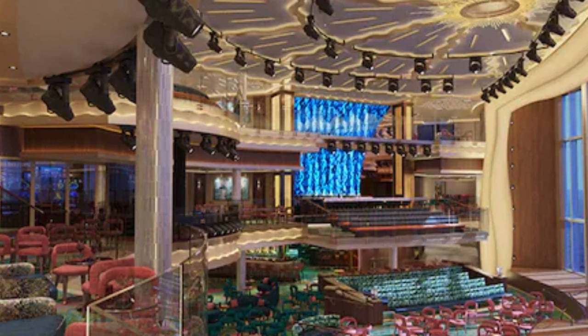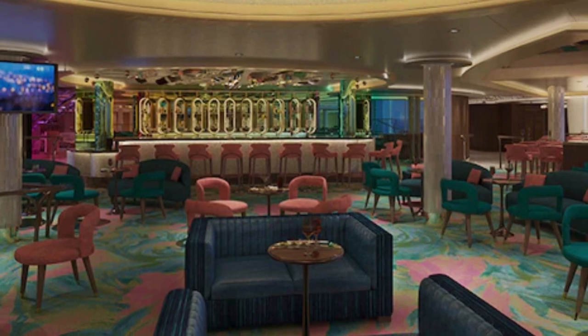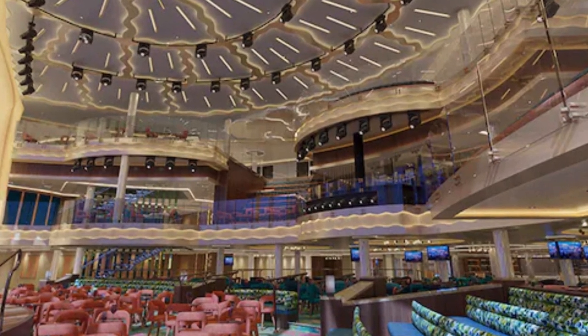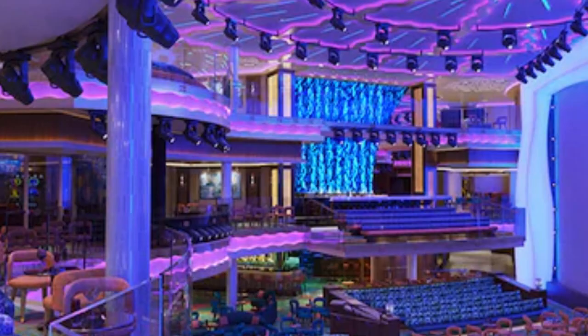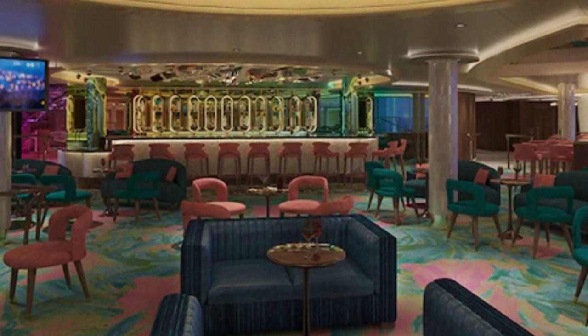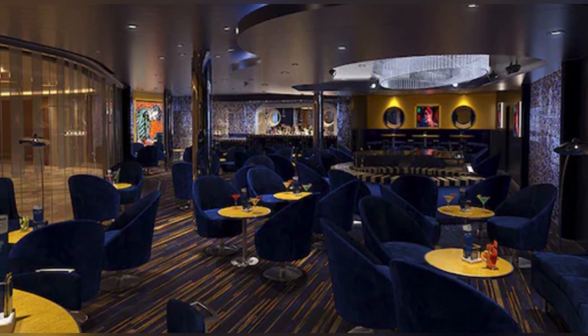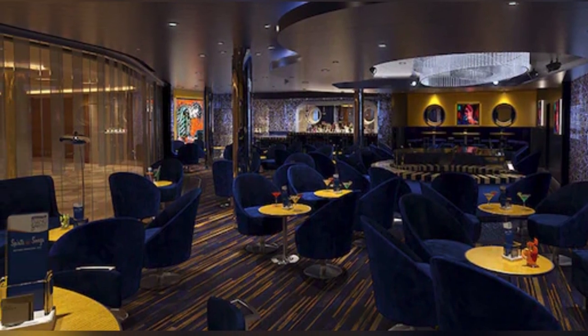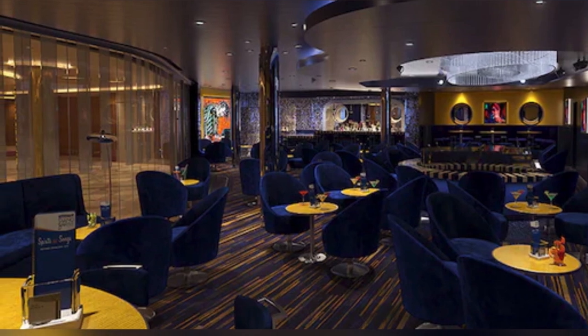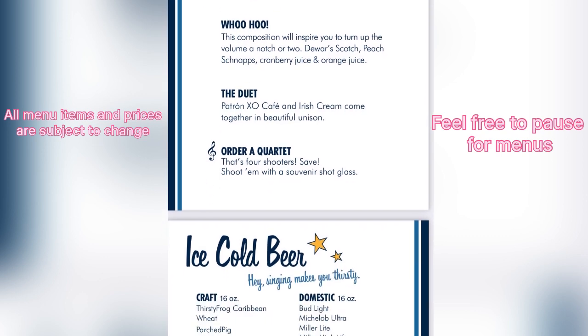Grand Central is Carnival Jubilee's massive atrium. This beautiful area is where we find the Grandview Bar, where you will have a stunning view of the action, including a 14-foot LED screen, floor-to-ceiling windows, and 1,400 color-changing lights as you sip on great drinks. Also in Grand Central is Piano Bar 88, a mellow and relaxed atmosphere that's a great place to enjoy different spirits while you sing along with fellow cruisers to fun and ever-popular tunes.